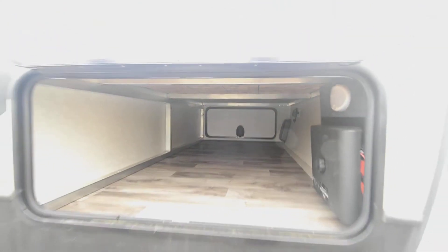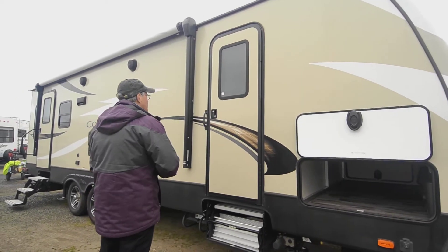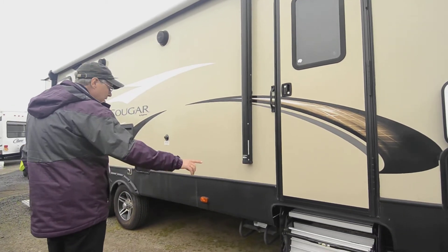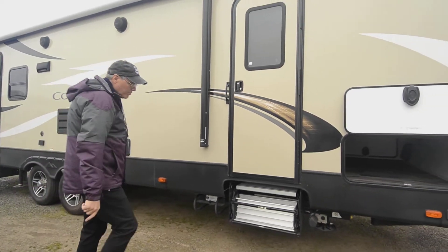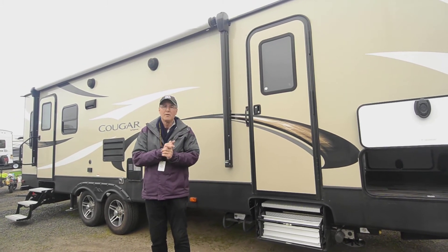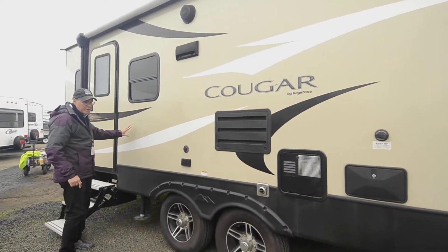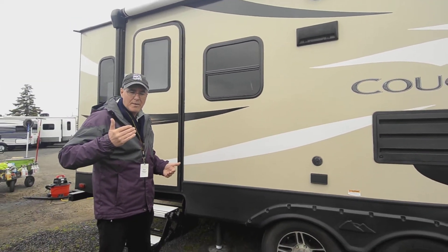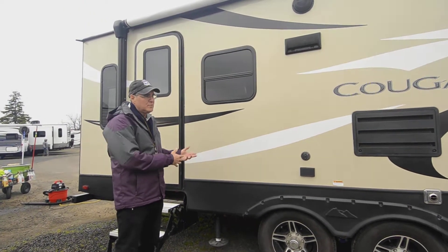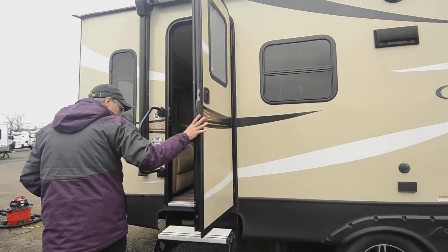This unit has the in-command system, which lets you use your smart device or phone to control things like the awning and slide outs. It's got two doors and a nice large patio awning. The spare tire is mounted underneath, and you'll see the upgraded aluminum throughout. There are really nice long-lasting steps on both the main door and the bedroom door, plus custom wheels. Another upgrade is the leveling system you can control from up front — no cranking on your hands and knees — making it very user-friendly when you get to camp.